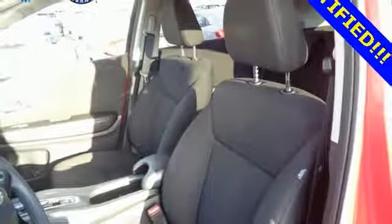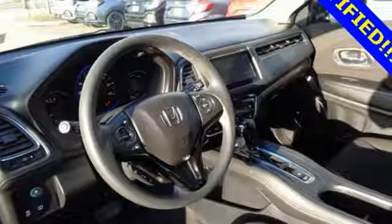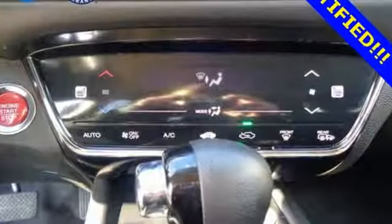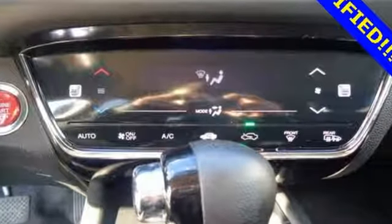Kelley Blue Book explains the HR-V aims to do more with less and largely succeeds thanks to its easy driving manners, good fuel economy, and bigger-than-you-think interior.